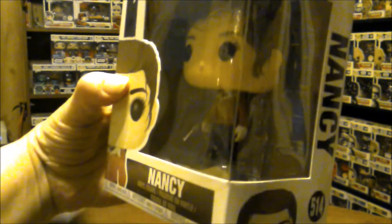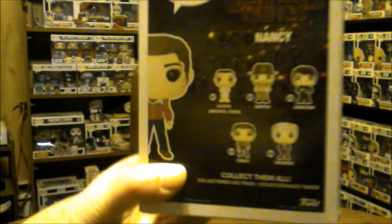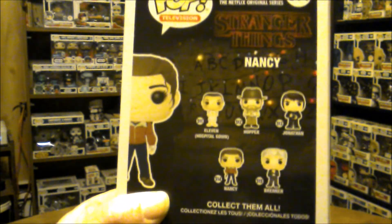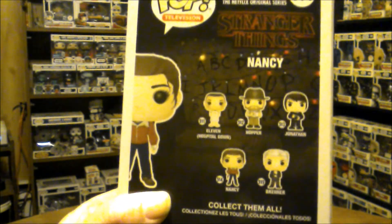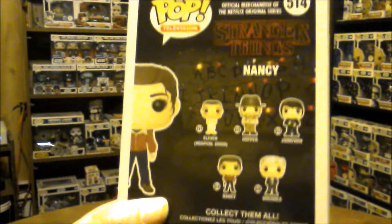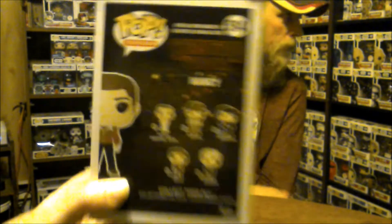I'm trying to get all the Stranger Things pops. This is Nancy with the gun in her hand. We need all of these ones except for Nancy — we already have her now. We have the Chase Hopper without the hat, but we don't have the common one yet.